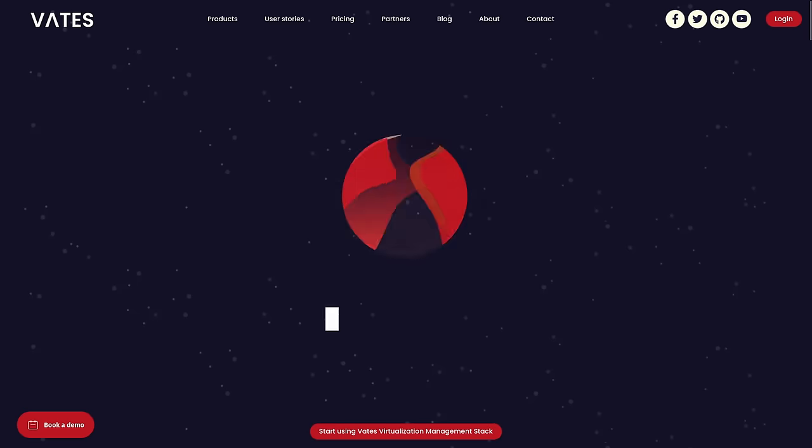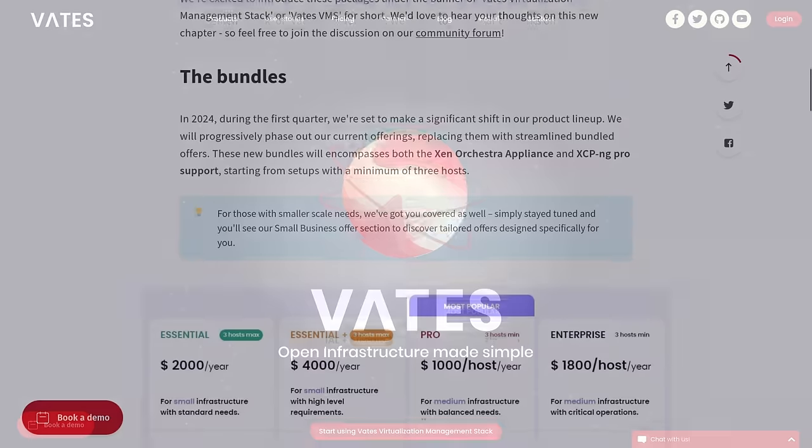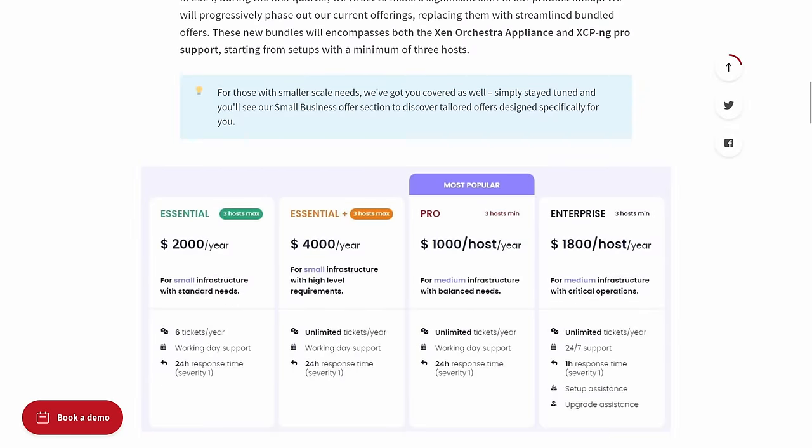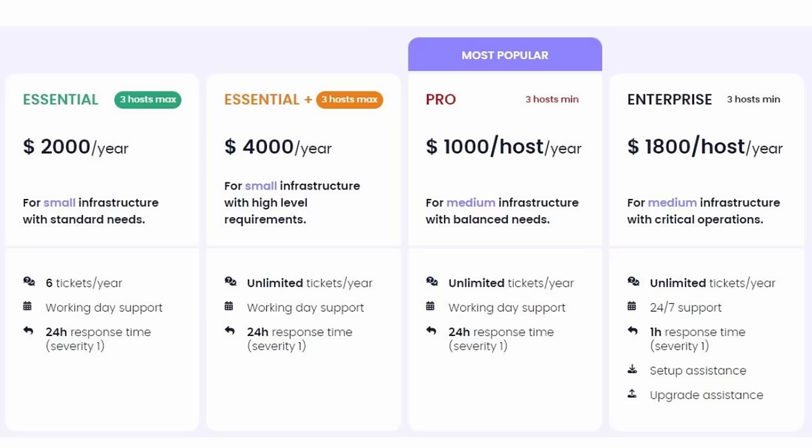Combined with an integrated backup that comes with it — and all of this is open source and free. But back to the support question: what about 24/7 support options with a one-hour response time? They have that too. The team at Vates behind XCP-ng and XO just released here in December their new bundled pricing, and they're still coming out with some more small business pricing that may be available by the time you're watching this video. You'll find that linked down below with their support packages and the way their bundles work.